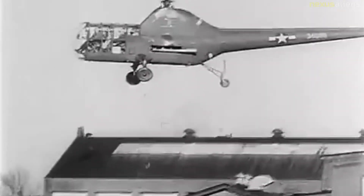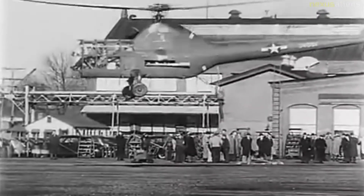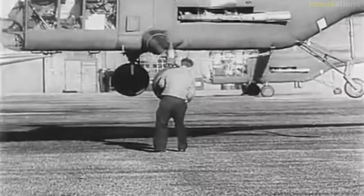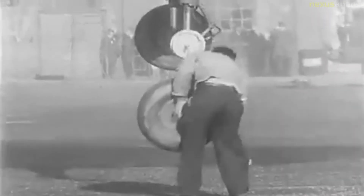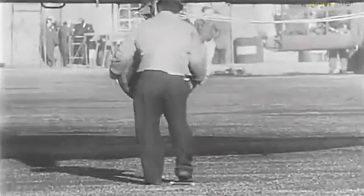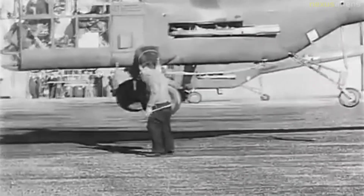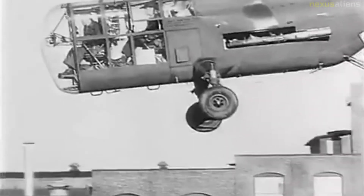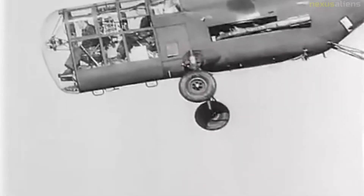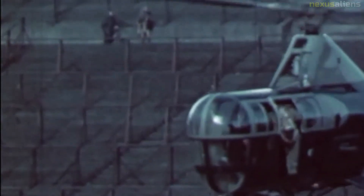All Westland Dragonflies were powered by a 500-horsepower Alvis Leonides engine. In total, 133 Westland Sikorsky Dragonfly helicopters were built. The U.S. Navy ordered four S-51s off the shelf from Sikorsky in late 1946 for use in the Antarctic during Operation High Jump, placing them into naval inventory as the HO3S-1, carried aboard the seaplane tender USS Pine Island. On Christmas Day 1946, an HO3S-1 of VX-3, piloted by Lieutenant Commander Walter M. Sessoms, became the first helicopter to fly in the Antarctic.